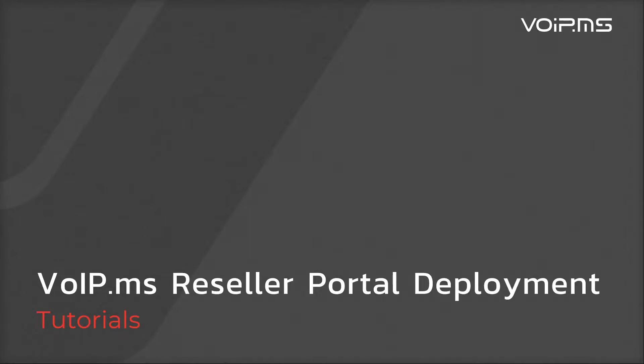Hi, my name is Philippe Tifou, Set Director at VoIP.ms, and I will present a tutorial series about our White Label Reseller Portal. At the end of this tutorial, you will have all the necessary knowledge to completely set up, customize, and manage your VoIP.ms Reseller Portal.